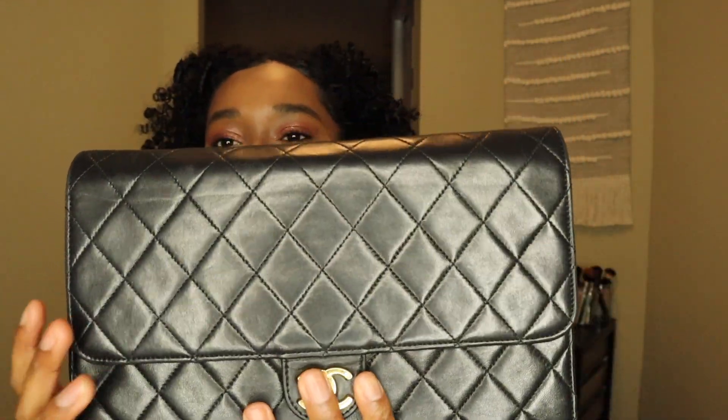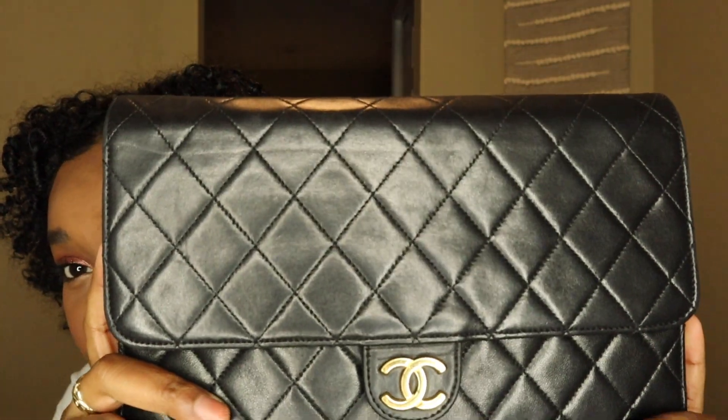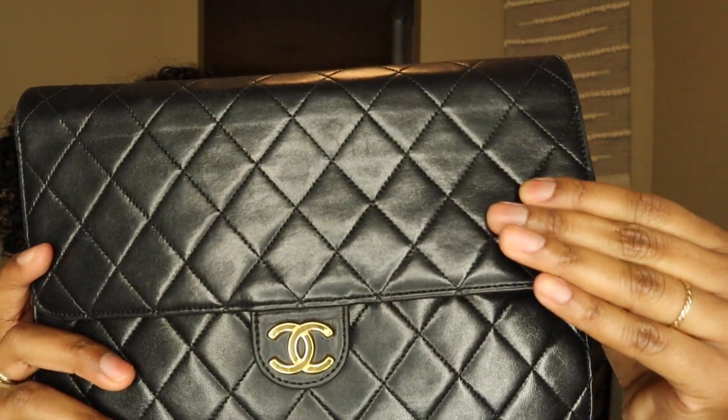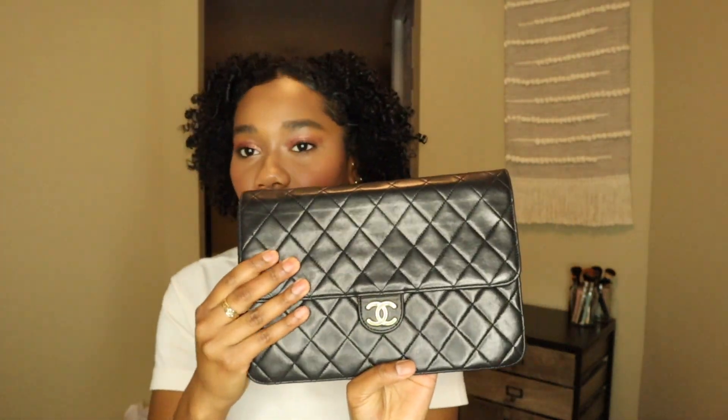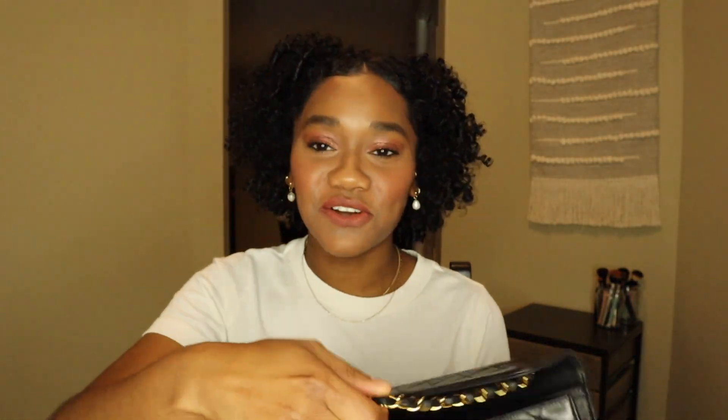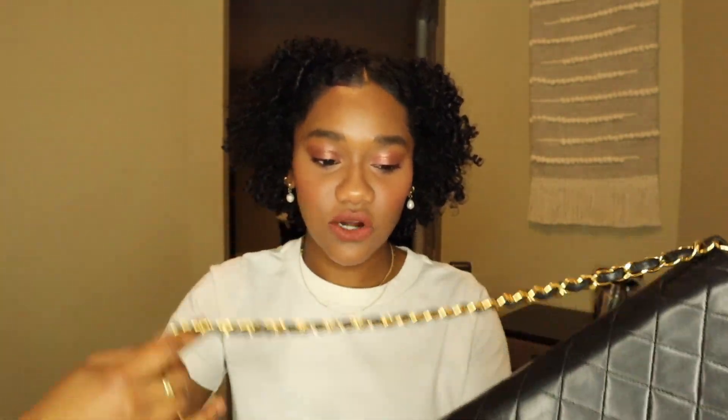The bag is in immaculate condition. There's some wear, and a couple of faint lines — kind of like a wrinkle across the top — but nothing too noticeable, and there are no scratches whatsoever. The quilting is flattened out a little bit, which happens with older Chanel bags, but I actually like that look. The chain is in such great condition and still so gold — I don't see any tarnishing on it at all.